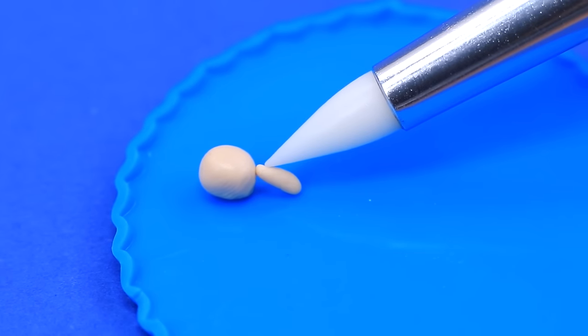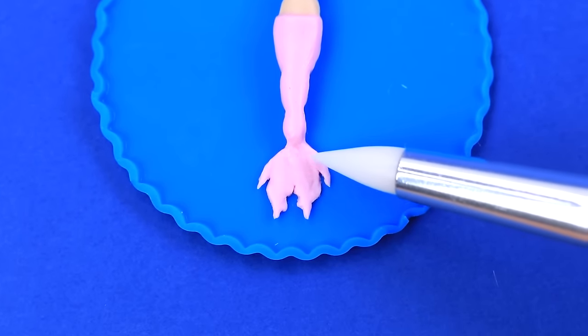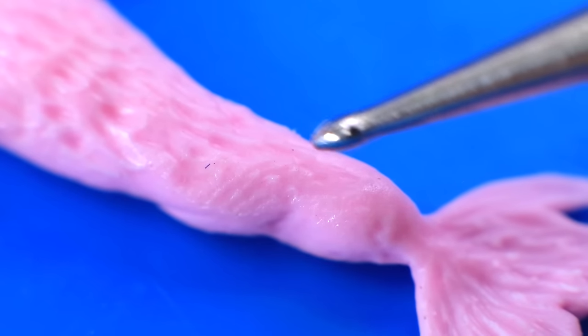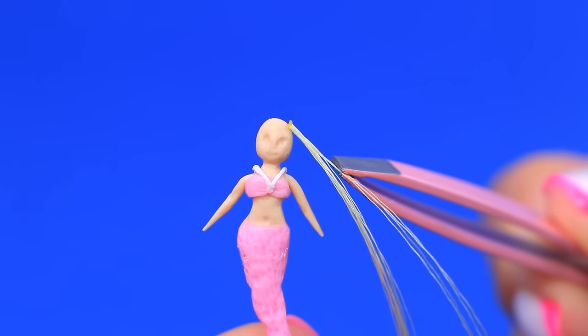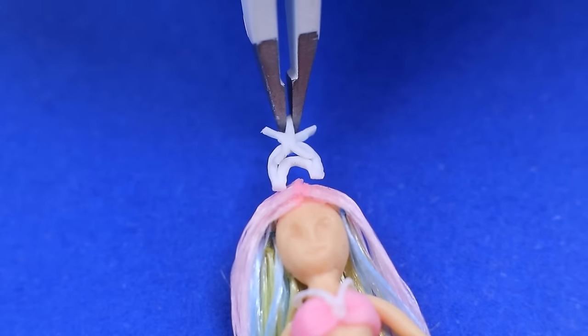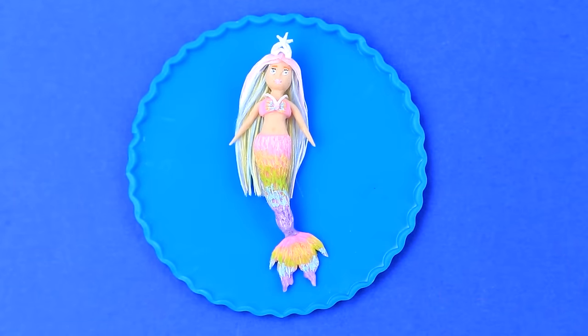Make a doll out of modeling clay and complete the outfit with a top. Shape the scales and use ribbons to create pastel hair. The colorful mermaid doll will get any kid's attention.